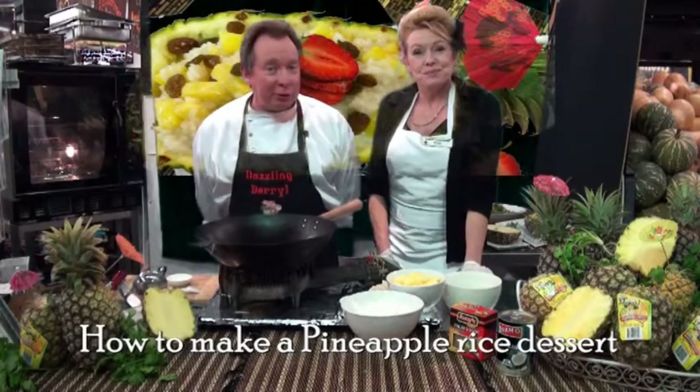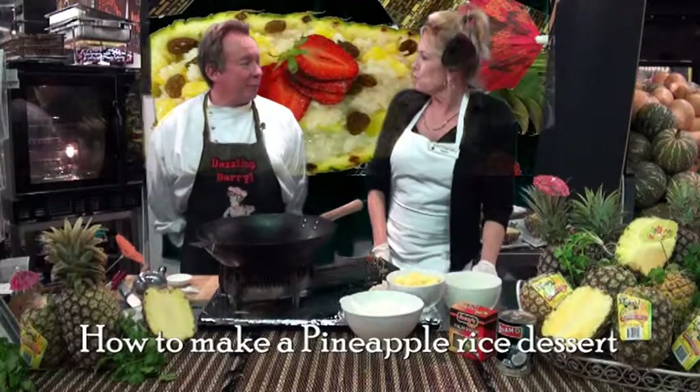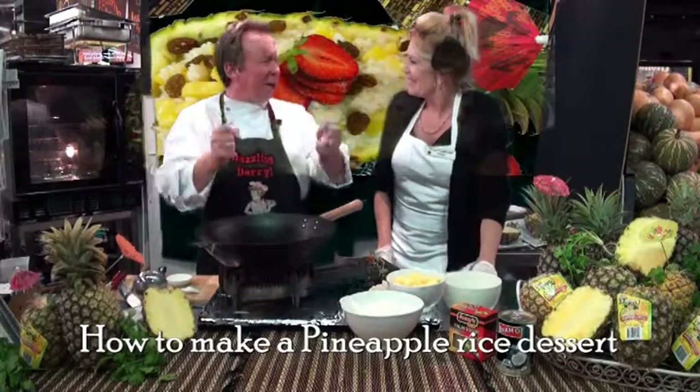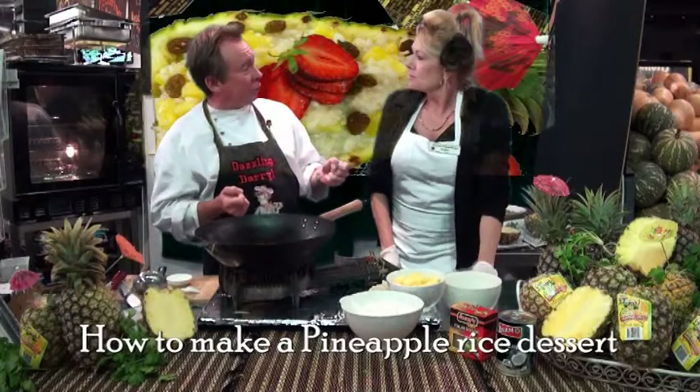Hi, I'm Desling Darrell from Bunbury Farmers Market, where we have extreme value and extreme freshness. And I'm Terrific Terry. We're making a beautiful dessert with our lovely Mareeba Gold pineapples, and this is also a Thai-style thing.